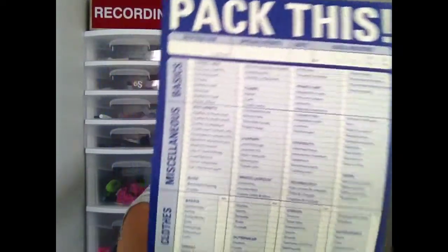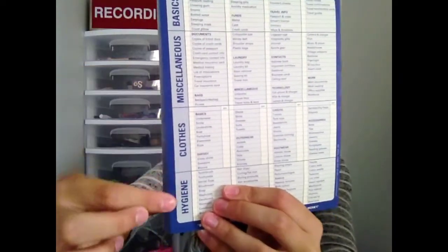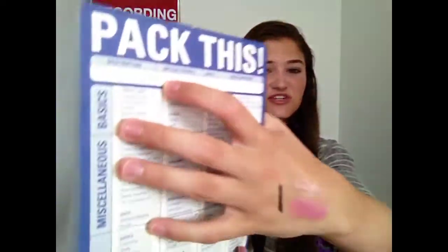This is a random favorite, but I've been traveling a lot this summer and I really need to know what I'm packing. This is a little pack-and-go checklist and it has every category you would need for vacation. I went to Chicago and Orlando for volleyball, and it has sections for basics, miscellaneous, clothes, and hygiene — it gives you everything you need. It even tells you the quantity you should bring, the destination, special events, the days, and the local weather. I've been using this a lot and it really helps me make a packing list.